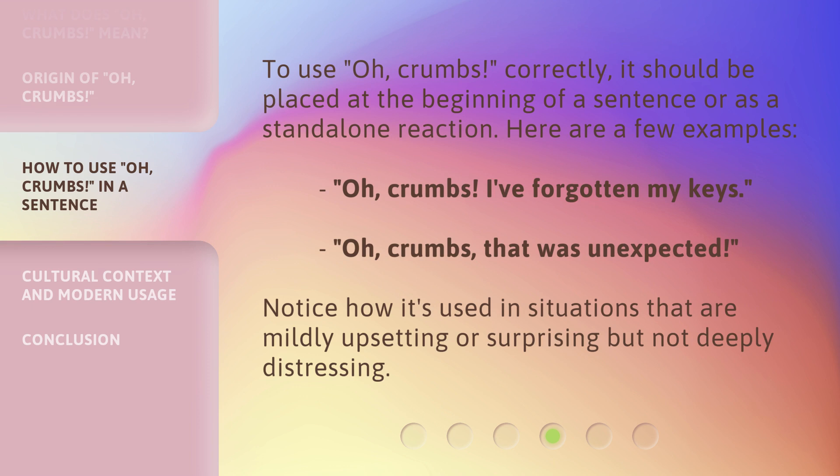To use 'oh, crumbs' correctly, it should be placed at the beginning of a sentence or as a standalone reaction. Here are a few examples: 'Oh, crumbs, I've forgotten my keys.' 'Oh, crumbs, that was unexpected.' Notice how it's used in situations that are mildly upsetting or surprising but not deeply distressing.